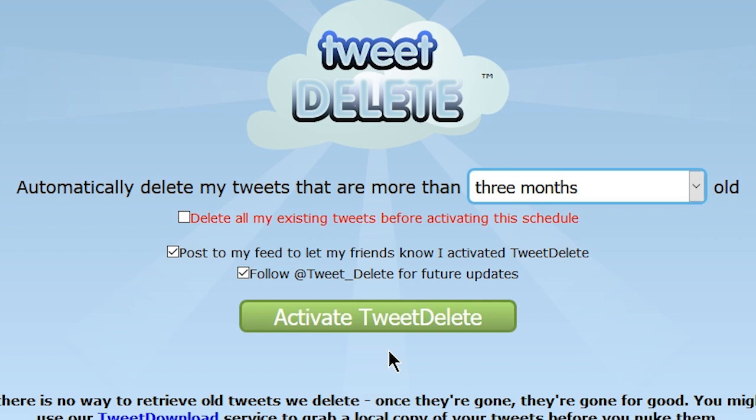Let's have a read of it. It says: 'Automatically delete my tweets that are more than three months old' — that's a drop-down option we'll look at in a second. The next box says 'delete all my existing tweets before activating the schedule.' And then there are two boxes below that: one is to post this to your feed, and the other is to follow them. Follow them if you like — I don't, but it's entirely up to you.